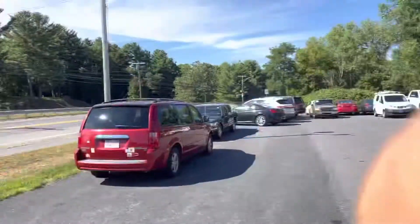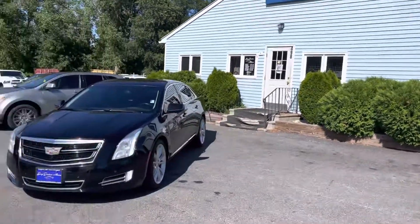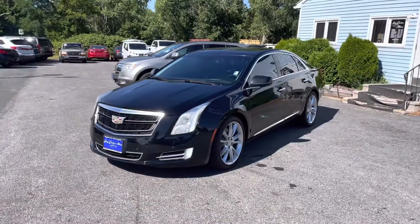Gary from Gary Jackson Motors here. We're building a retaining wall at our Charlton location to start off our showroom project. I'm down here in Oxford today at our garage and I have a beautiful Cadillac in front of me.